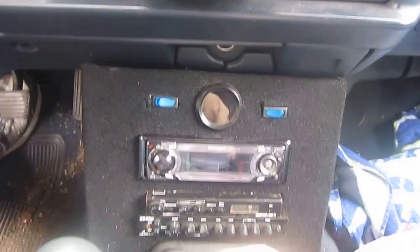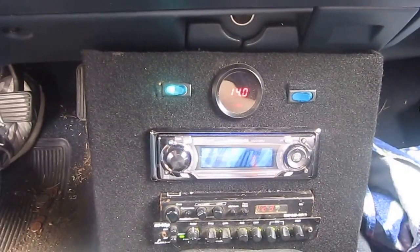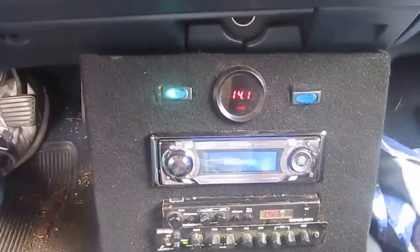Now let's — oh what's this. Let's push this little button here. Oh which is at night — everything lights up.